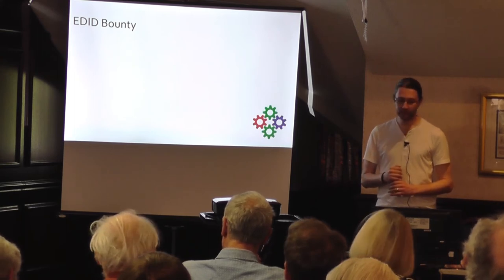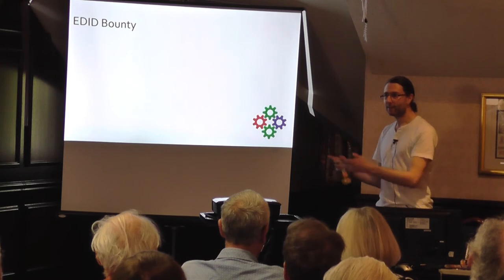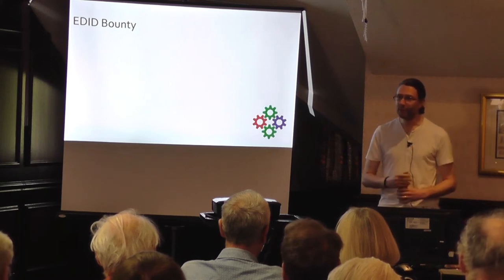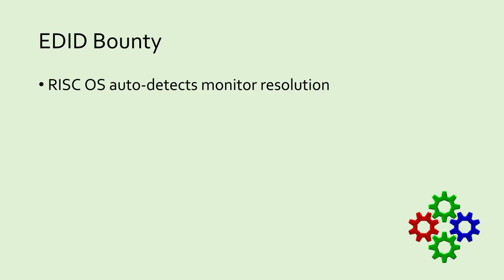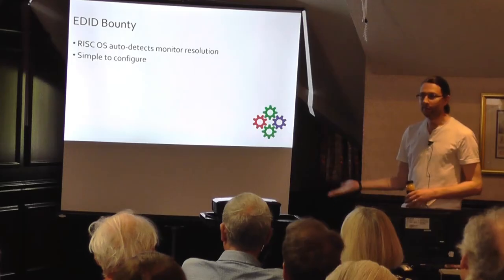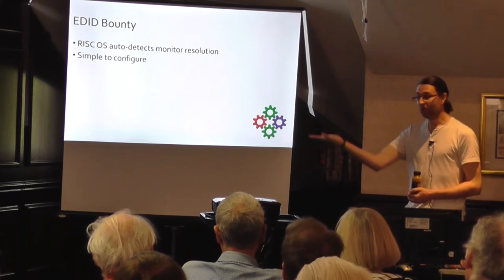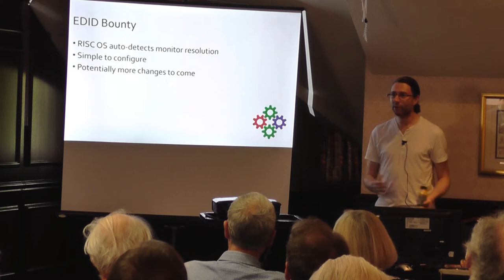One such bounty that's recently closed is called EDID. For those who don't know, EDID is the way a computer talks to the display to ask what it can do — what is your resolution, are you an HD TV or an old VGA monitor? The beauty of EDID is that it allows RISCOS to auto-detect the resolution of the monitor attached to it, making configuration very simple. You just go into the normal RISCOS configuration dialog and say you want to use EDID, and the display will come up correctly. If you shut down, connect to a different display and reboot, the new display just works out of the box.